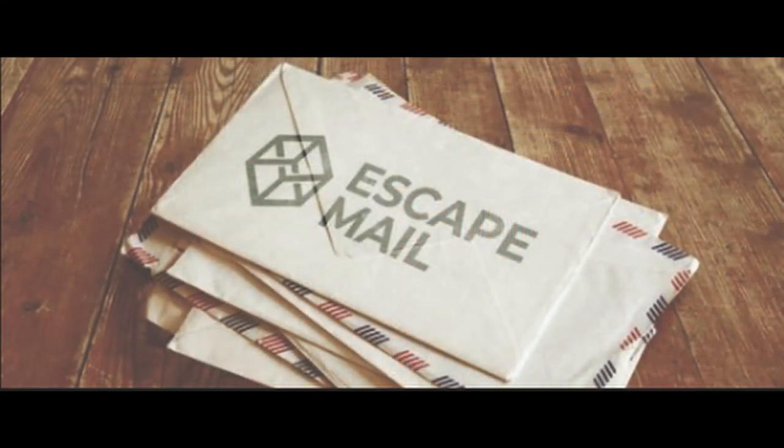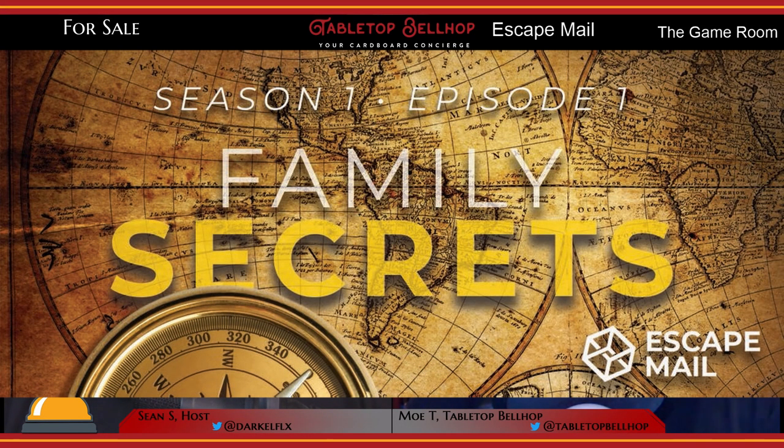A look at Season 1, Episode 1 of Escape Mail, an escape room game delivered to your home. We received a review copy of this episode from Mobile Escape and no other compensation was provided.